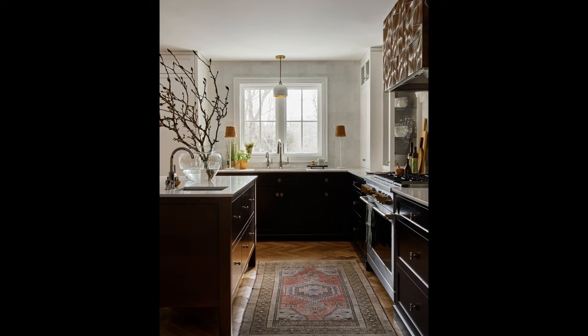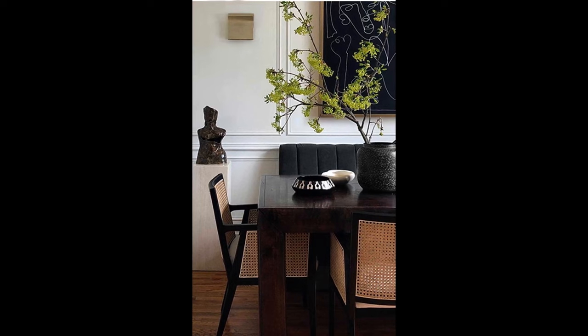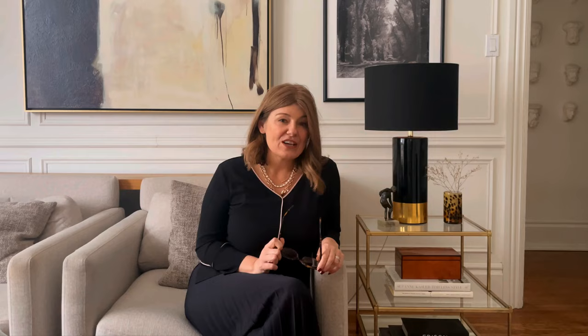Here, for example, we used mahogany for the island, whereas the cabinetry is painted. And I will continue to also use these darker tones in furniture. I love how darker tables, for example, ground the room and create a great focal point.